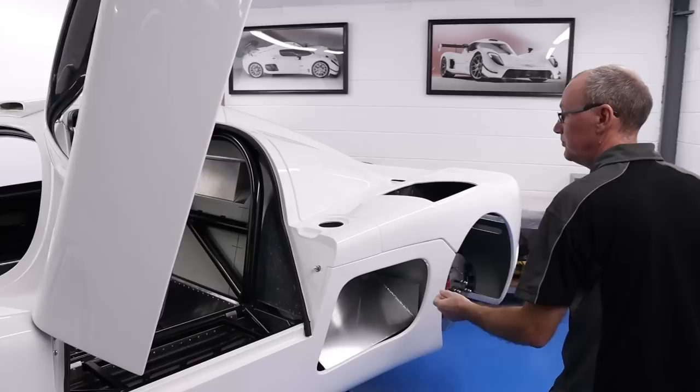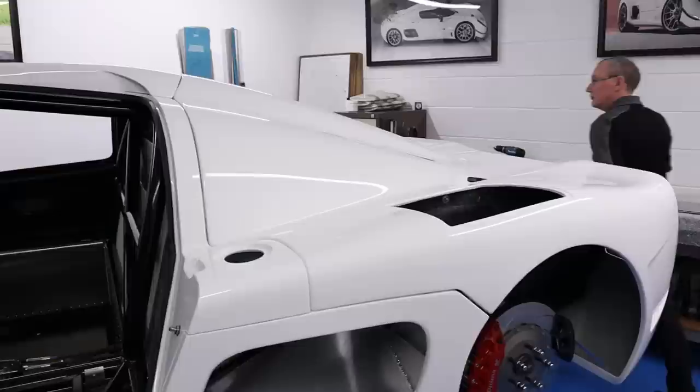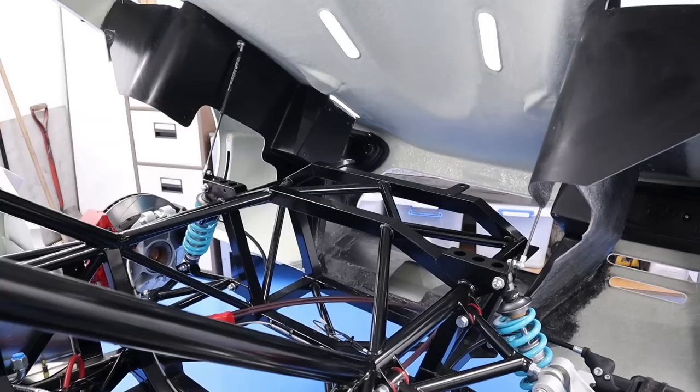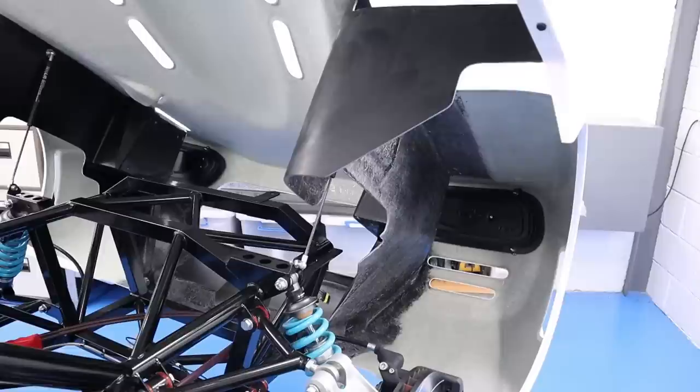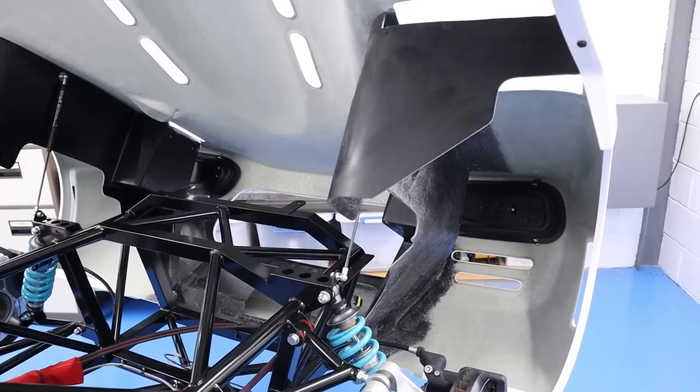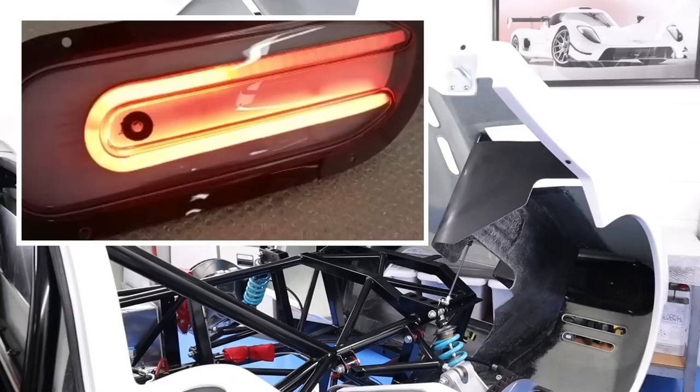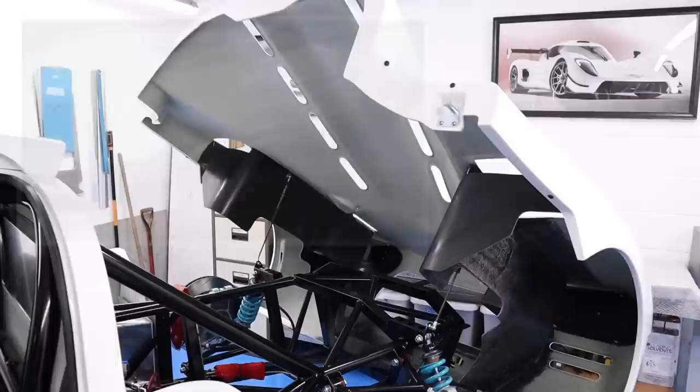Can we open the rear clamshell and get an idea of what it looks like inside? The rear is on gas rams as well. We have inner wheel fenders. I can see the rear lights — and you fit the front and rear lights as well. We do on the RS, yes. We test them before they're fitted to make sure everything's working correctly. They look cool — they really are nice.